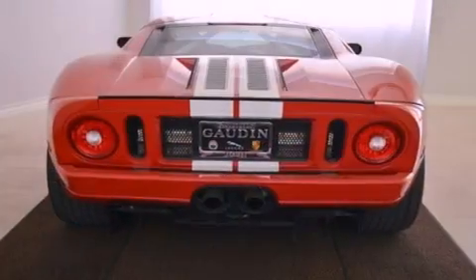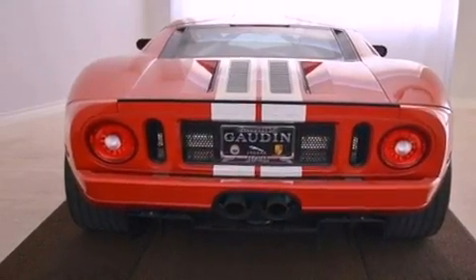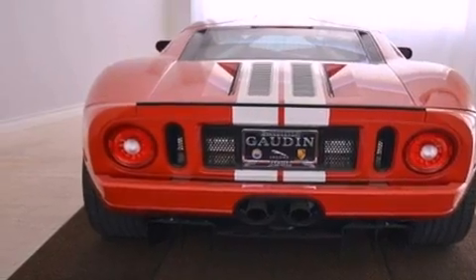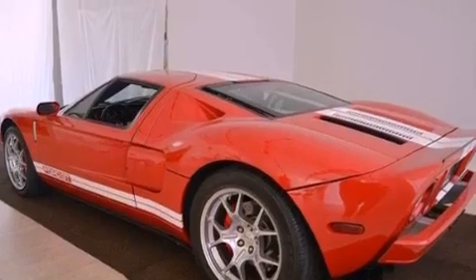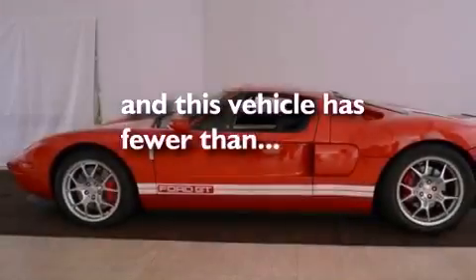Features include alloy wheels, air conditioning, a keyless entry system, a premium sound system, a leather-wrapped steering wheel, a security system, and this vehicle has less than 4,000 miles.